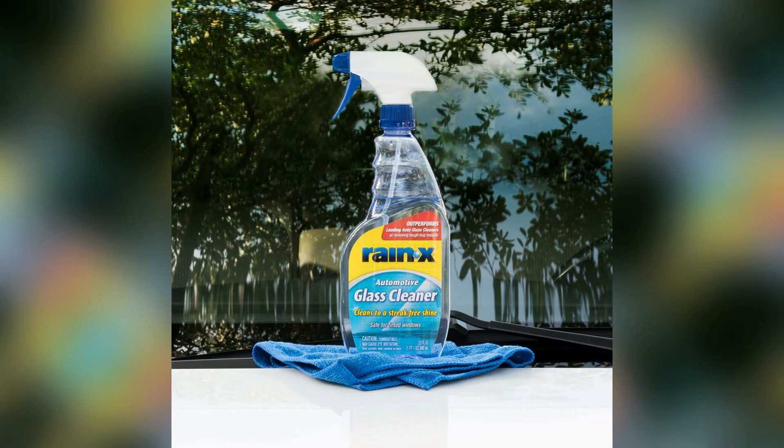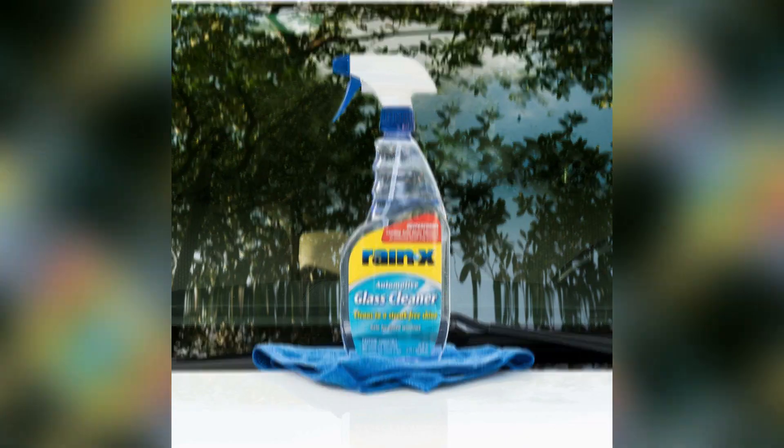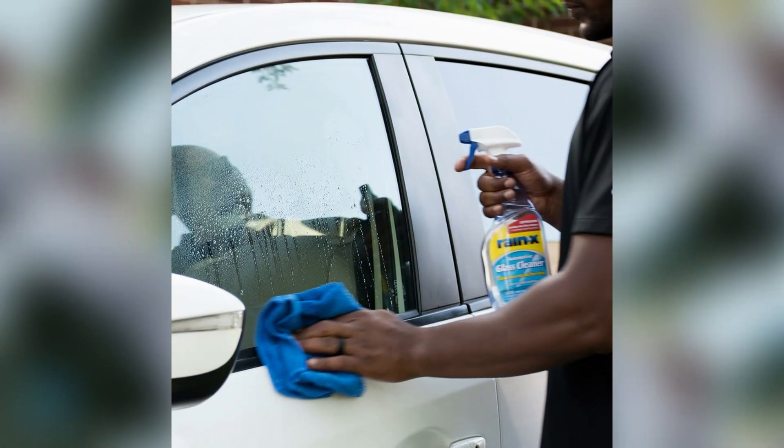Rain-X, a well-respected brand in the industry, has formulated this cleaner to specifically tackle dirt, grime, and stubborn residues on automotive glass surfaces. Its specialized formula is designed to dissolve and remove even the toughest contaminants.